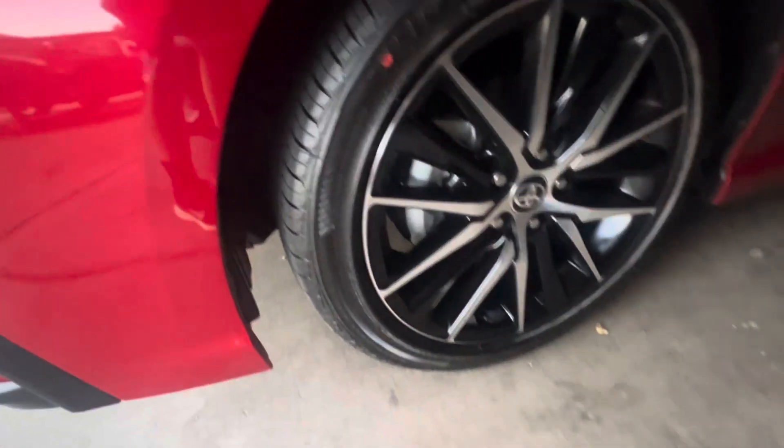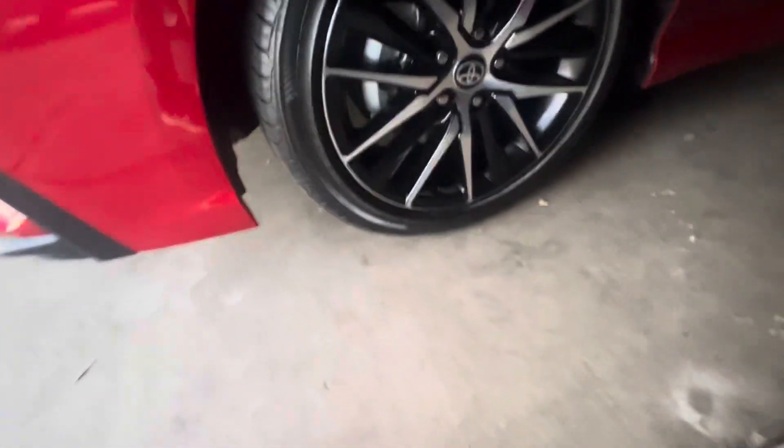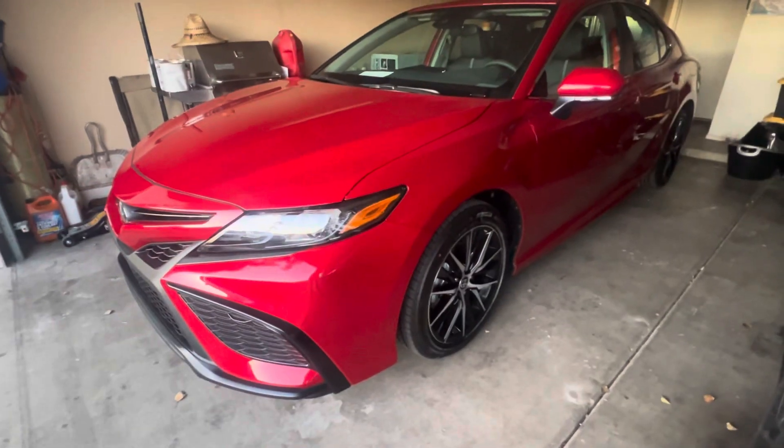The 18-inch alloy wheels wrapped in — what kind of tires are these? There you go. I think when I got mine they came with Bridgestones, so yeah, these are Bridgestones — 18-inch tires. Beautiful car, Supersonic Red.